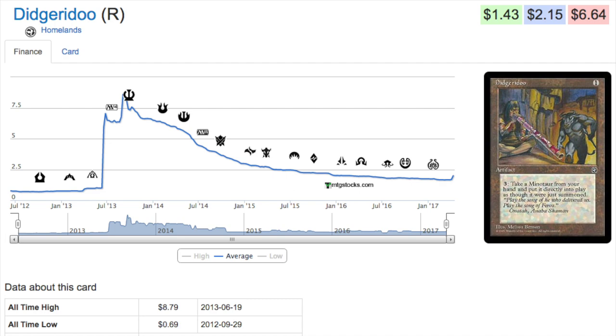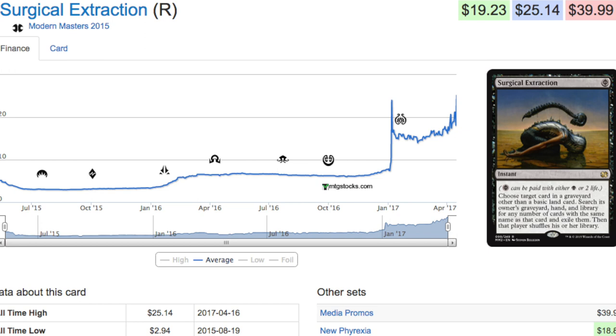Next, Surgical Extraction. What we can learn is that Modern Masters 2015 has been spiking like crazy recently, so cards in that set that were not reprinted have obviously been going up a ton. The time has passed and Surgical Extraction with Phyrexian mana is incredibly powerful.